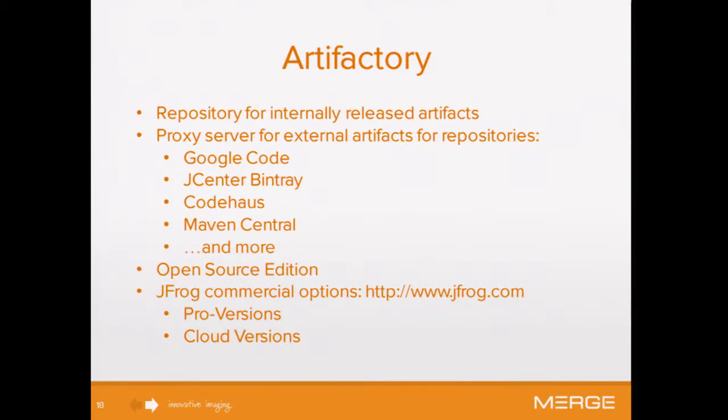We use Artifactory as a proxy. We're manually deploying it right now, but in future versions as we get our archive up to speed on Gradle, we want to automatically deploy the dependencies we need to Artifactory from our archive product once we get there. You can get commercial versions of that product; we're using the open source version at this point.